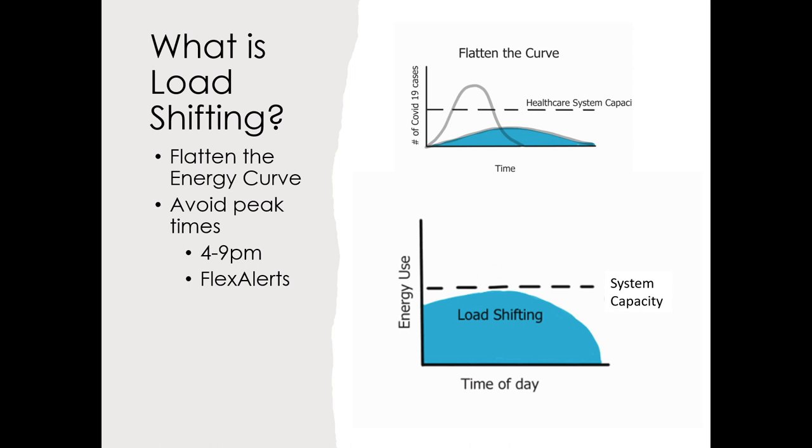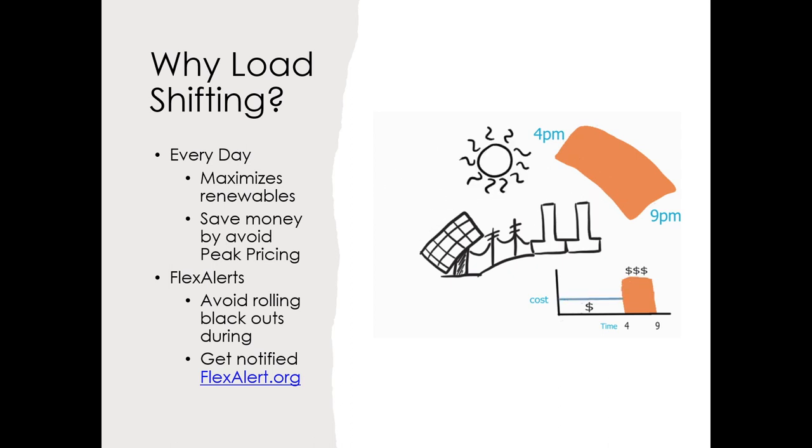A high-efficiency all-electric home coupled with renewables will have no carbon emissions or associated pollution. All these elements need to work together to respond to stresses on the grid. Your home can respond by doing something called load shifting — when you or your home shifts your energy usage to flatten the daily energy curve. Just as we needed to flatten COVID cases to not overwhelm healthcare capacity, we need to flatten our energy usage to not overwhelm the grid's capacity. We typically need to load shift to minimize electric usage between 4 and 9 PM, and during heat waves we load shift during events called flex alerts.